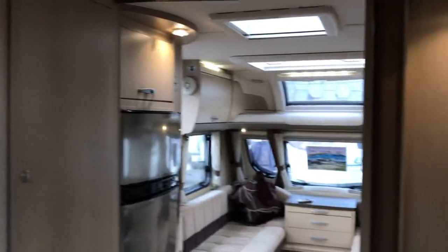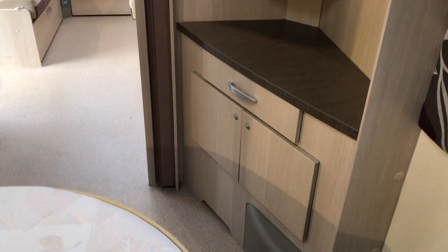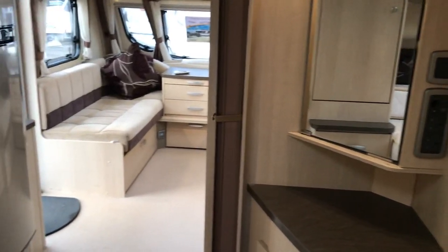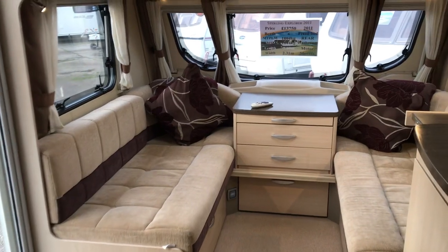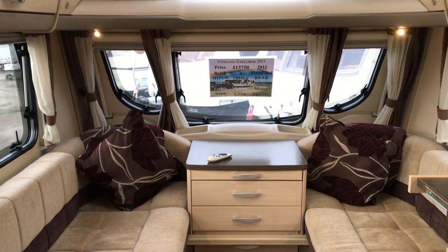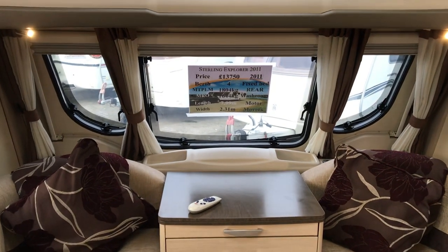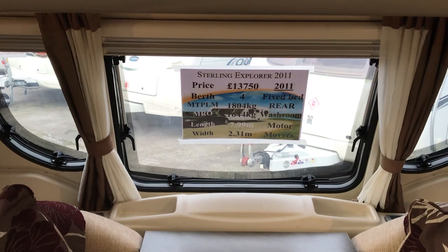And there's a long word for this time of the morning — permeate! There's a TV station there as well and a vanity mirror. So what we're looking at is a Sterling Elite Explorer 2011 with a maximum technical permissible laden mass of 1,804 kilos.